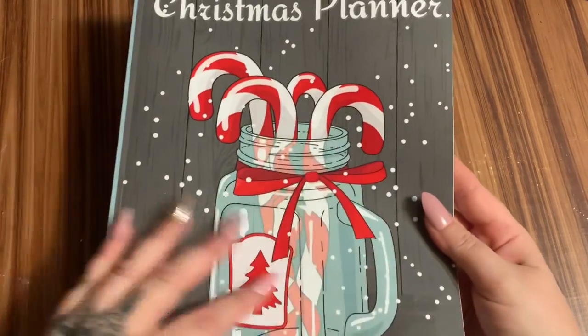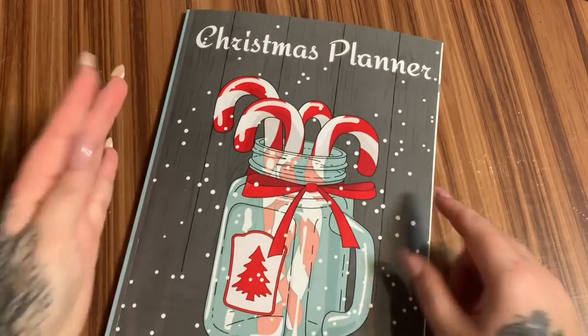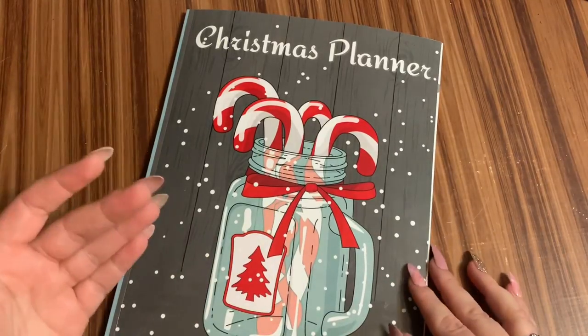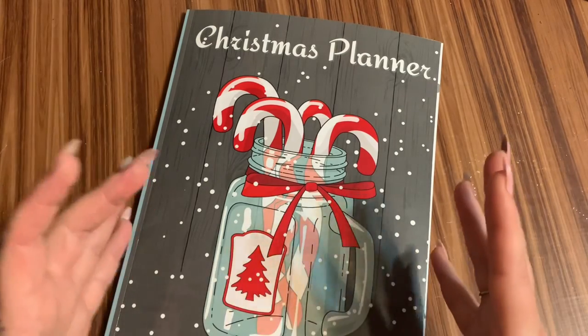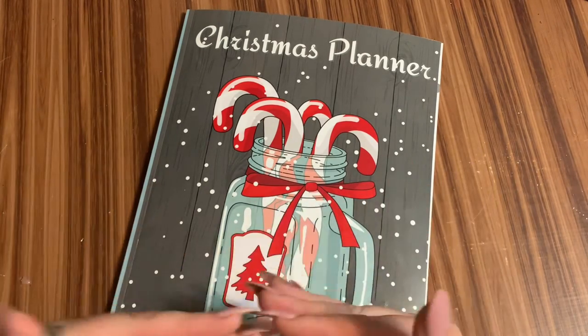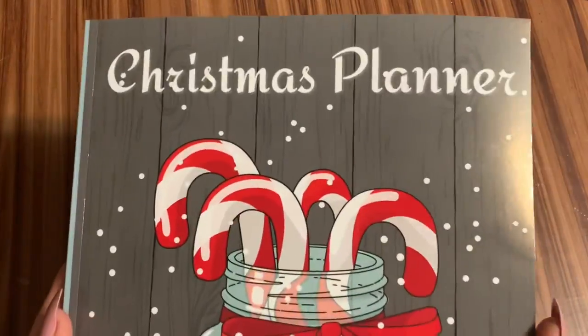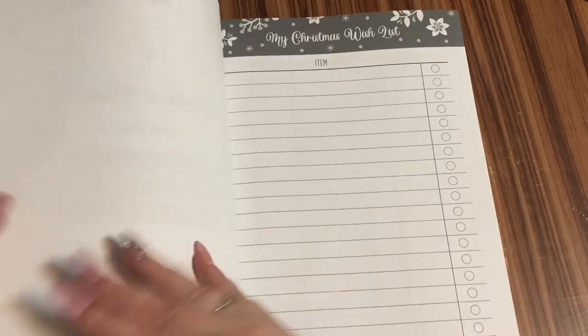Now I have several different designs of this. This is my Christmas planner and I was trying to make something that would be helpful, because I know the holidays can be hectic, especially if you have a large family, and I was hoping that this would be something that could help you get through it without pulling your hair out running around screaming. Anyway, this is the Christmas planner — let's open it up and take a look.